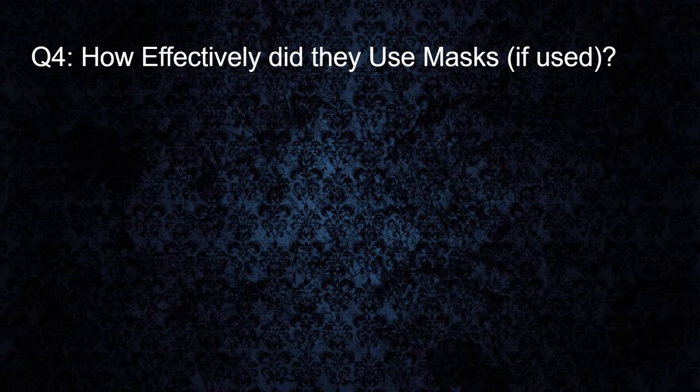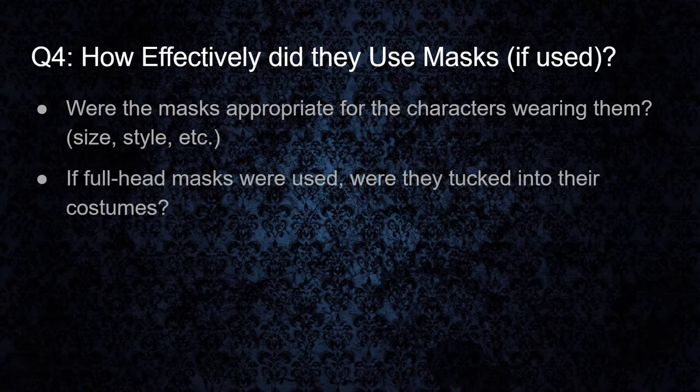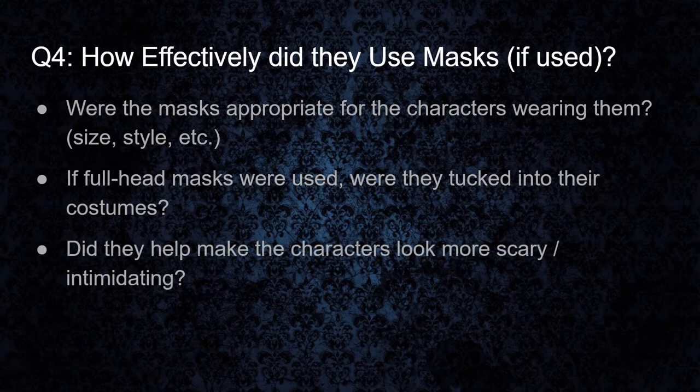For our next question, number four: how effectively did they use masks? This is basically along the lines of the makeup question, but we're looking at masks this time. Were the masks appropriate for the characters wearing them — in size, style, that kind of thing? If they were full head masks, were they tucked into their costumes and worn appropriately? And did they help make the characters look more scary and intimidating, or were they kind of counterproductive?